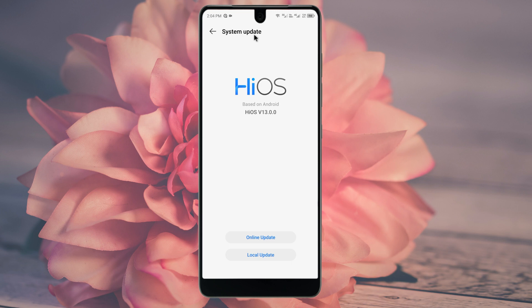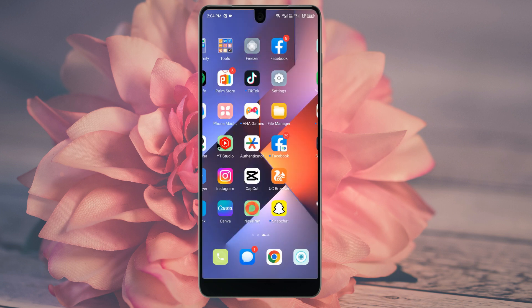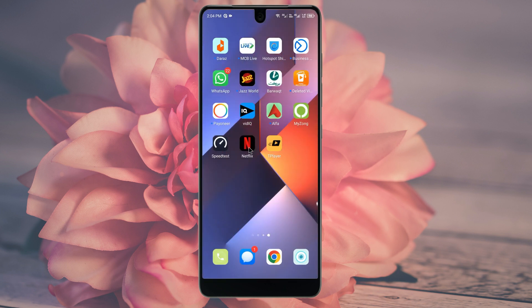To update, click on System Update, then click on Online Update. If there is any available update on your phone, install it. After doing all these steps, your problem should be fixed and you will be able to open your Play Store smoothly.